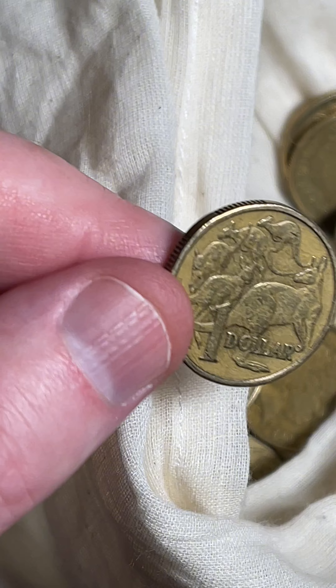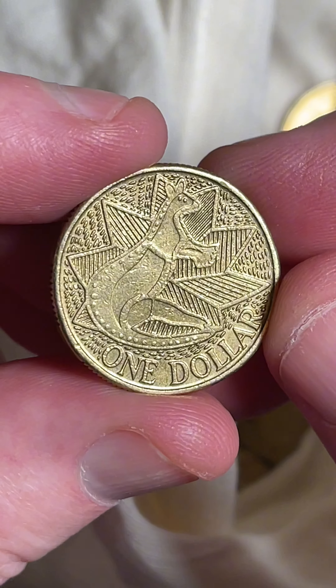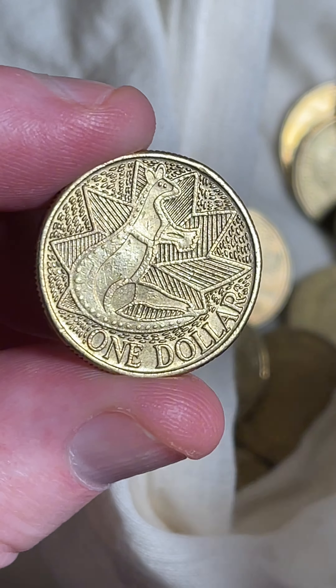Last coin — 1985. There you go. And yes, the bicentennial one dollar coin.